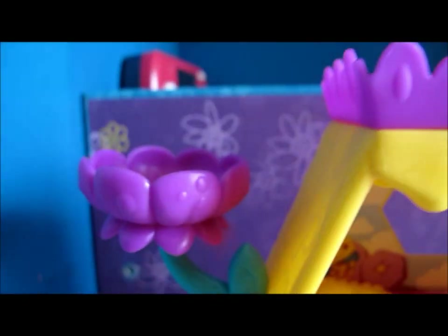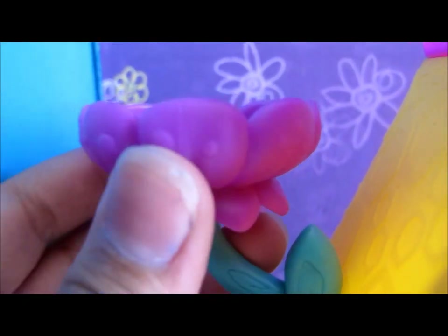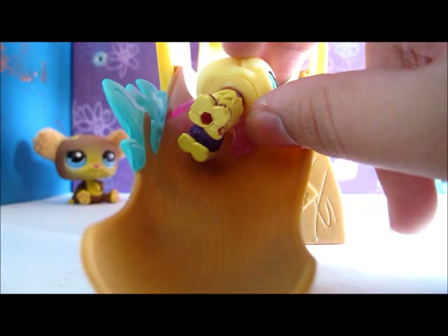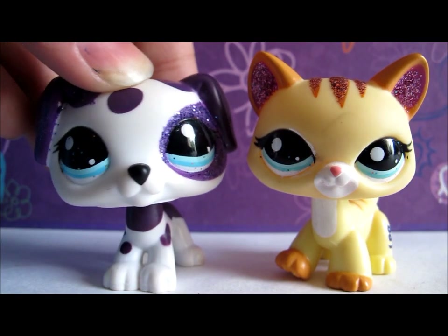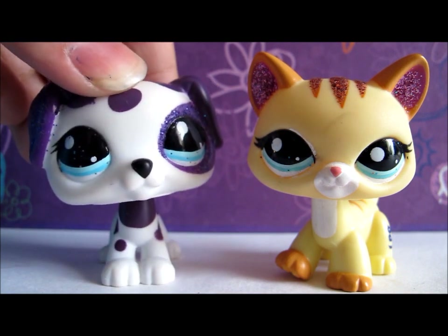This set is called Honey Hideaway. It has a small ladder and a bed, and there's a bed on top too. There's a flower here which you can turn and make an LPS sit into it, and there's a slide so your LPS can slide down. So those were my new LPS — hope you liked them, comment, rate, and subscribe!